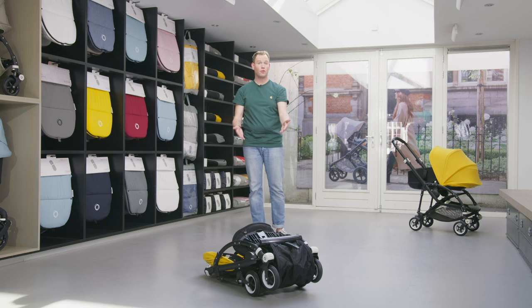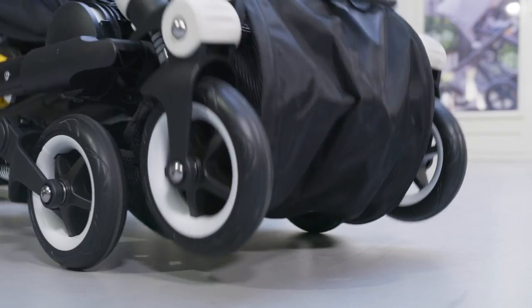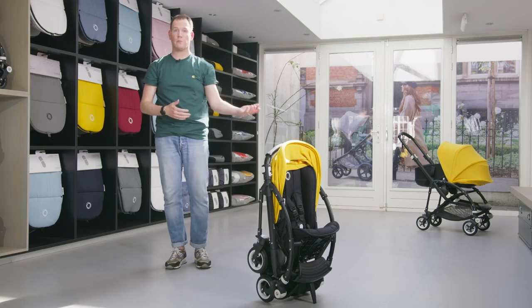Super convenient in your car, but you also have the possibility to attach the Bugaboo B self-stand so you can put it upright in your apartment.